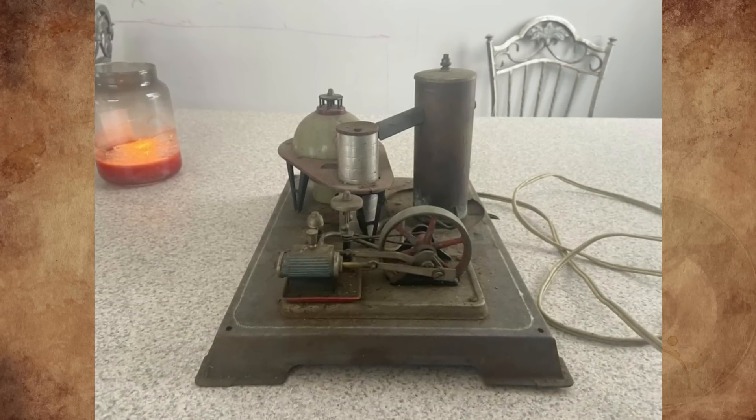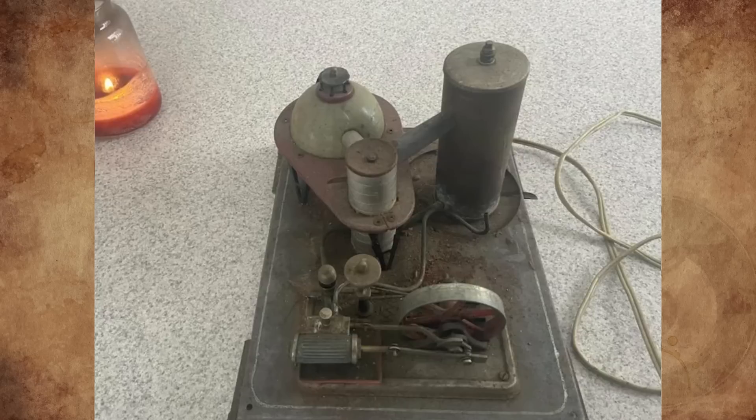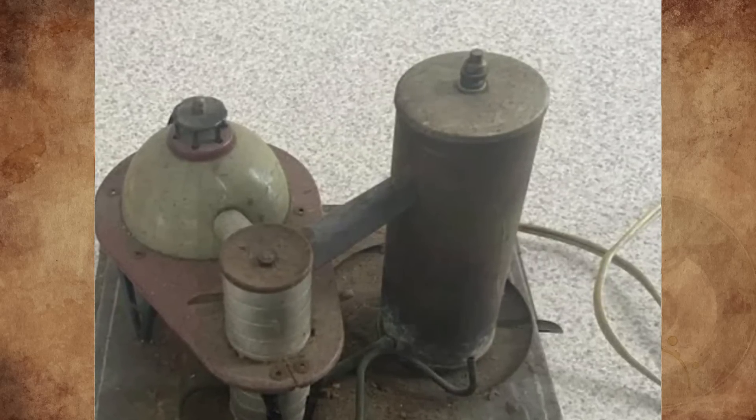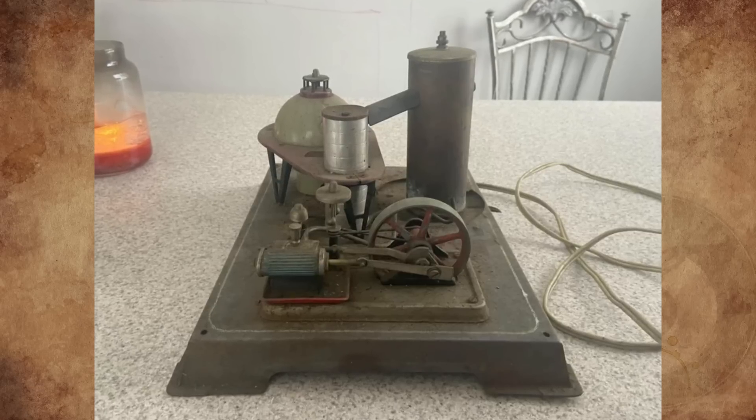What is this thing I found sitting up in a family member's attic? It looks like it's been there a while from the previous owner. The tall tube opens up and looks to be some kind of pump. Any info on maker or age would be appreciated.